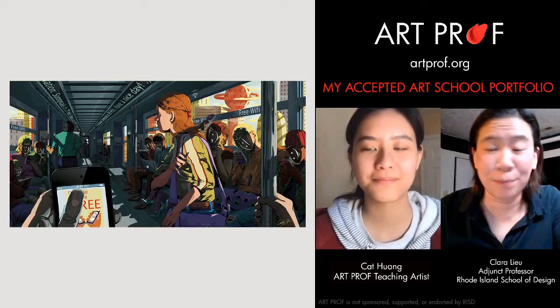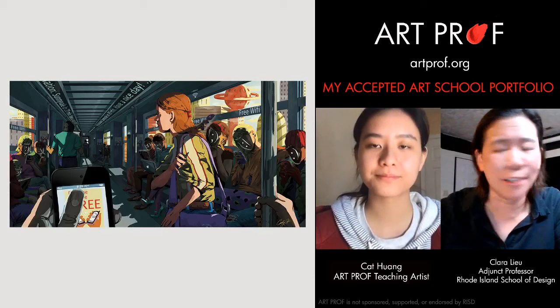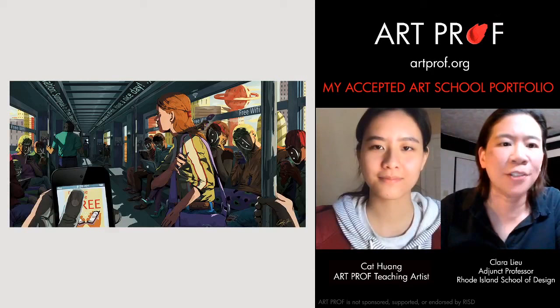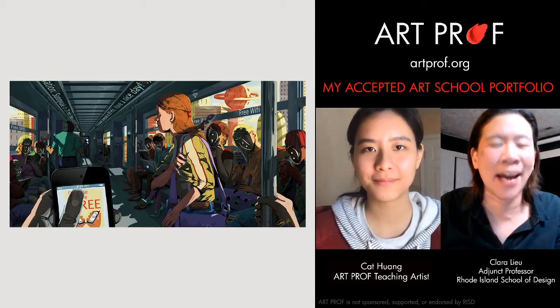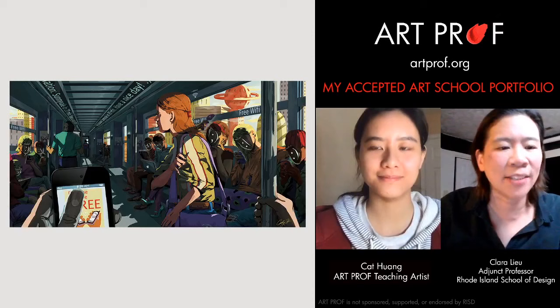We're streaming almost every day now, so pop into the chat. I get emails and messages on Instagram — we're so happy to help. One of the reasons I started Art Prof is because I know what it's like to be an artist and feel completely alone in the world. There was no internet when I was a kid, and I wanted to make the platform that I wish I had had when I was sixteen. That's one of the primary reasons why Art Prof exists.